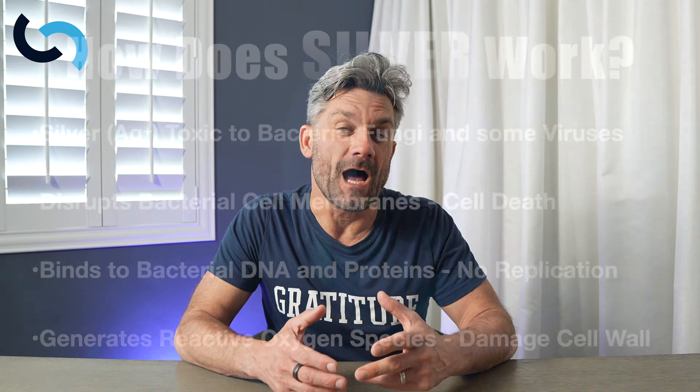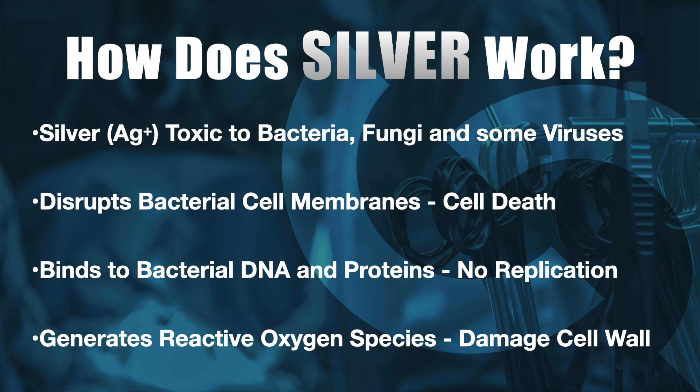What does silver actually do to bacteria? Silver is toxic to bacteria, viruses, and some fungi. It disrupts the bacterial cell membrane, leading to cell death. It also binds to bacterial DNA and proteins, limiting their ability to replicate. Additionally, silver generates reactive oxygen species, which further destroy the cell wall and lead to bacterial, viral, or fungal death.